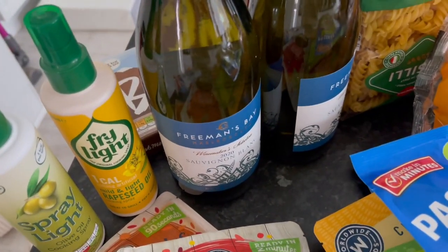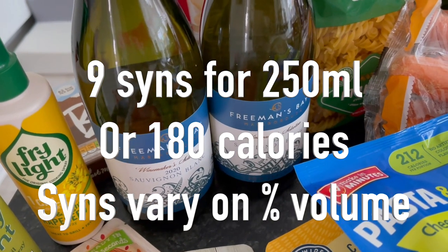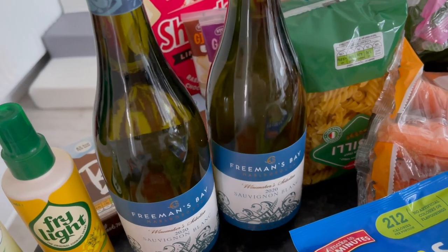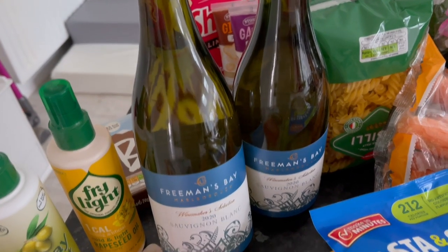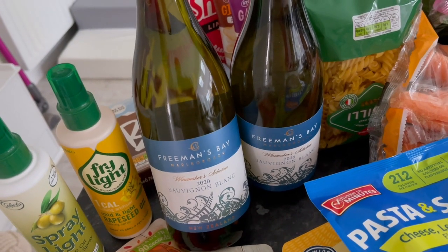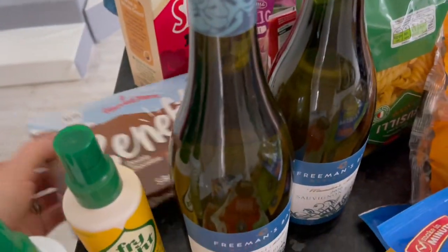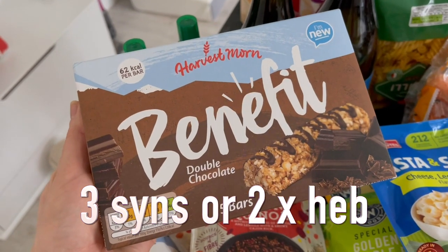This is not necessarily part of my healthy food shop, but I really like Villa Maria and Oyster Bay when it comes to Sauvignon — I only drink Marlborough New Zealand wines. This one was about five pounds, so probably half the price of Villa Maria. It's Freeman's Bay and it is absolutely gorgeous — if you haven't tried it, give it a whirl.